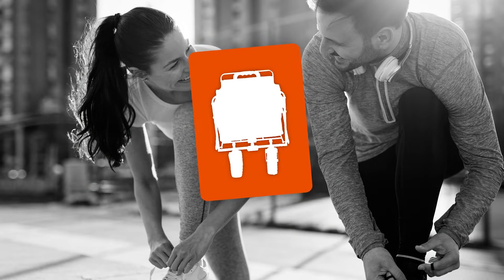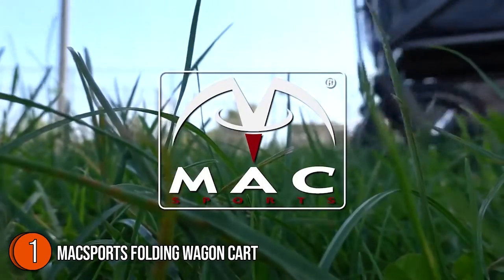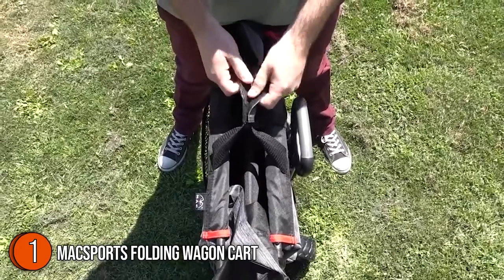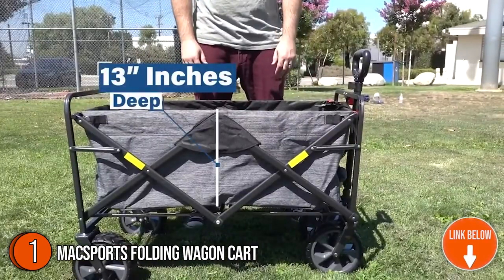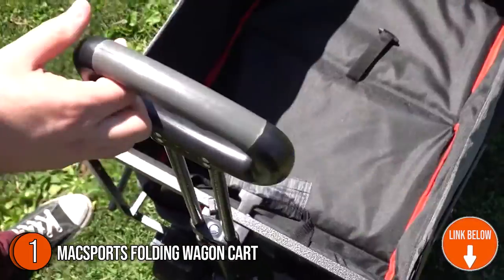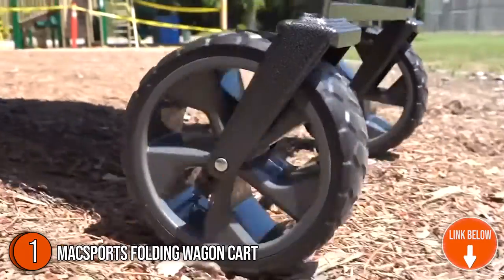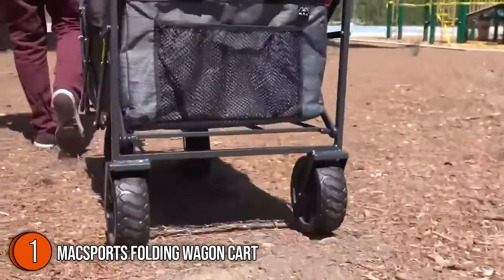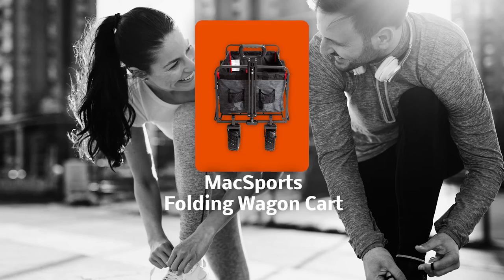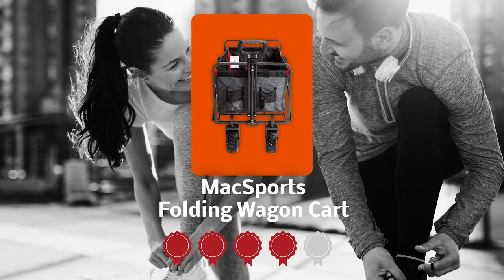The first wagon cart on our list is the Max Sports Folding Wagon Cart. This collapsible utility wagon is able to roll smoothly on virtually all types of terrains, making it a great all-around choice. The fabric is composed of quality 600 denier polyester, which is not only strong but waterproof as well. It measures 37 by 20 by 31 inches and weighs 21 pounds. TrustedChoppingGuy.com has awarded it a 4 badge rating.